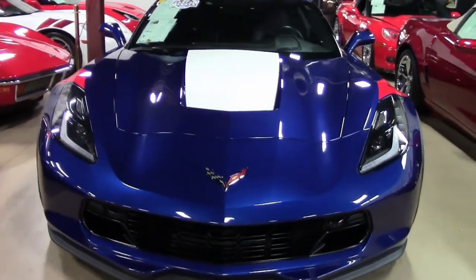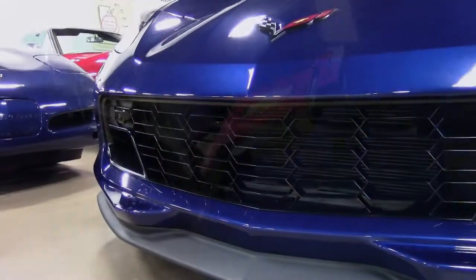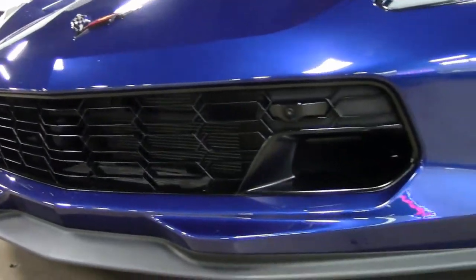This is an Admiral Blue exterior car with a jet black interior, and under the hood you'll find a 460 horsepower LT1 engine with an 8-speed automatic paddle shift transmission.